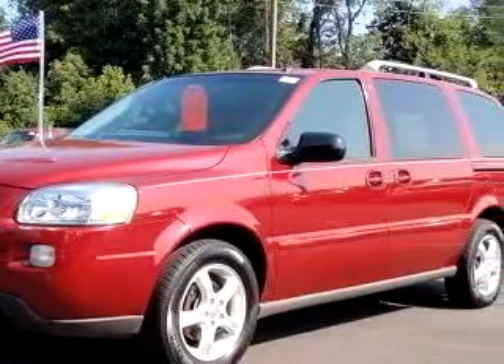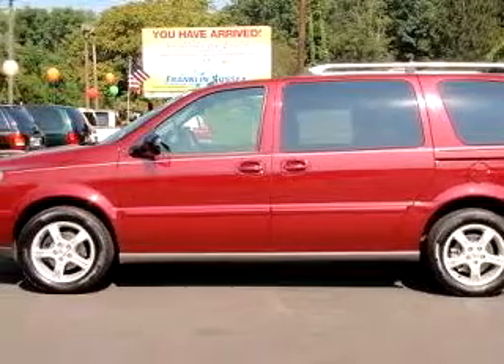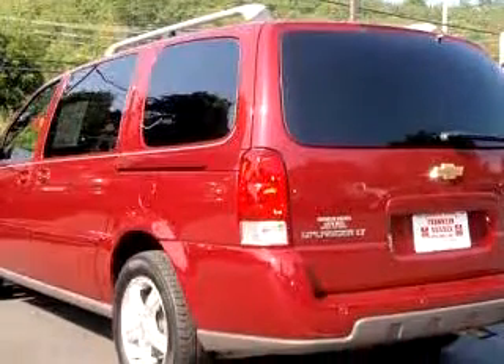We know you want more than just a car. You have a purpose for your vehicle. Imagine driving this red 05 Chevrolet Uplander with a six-cylinder engine, automatic transmission, and about 41,300 miles.